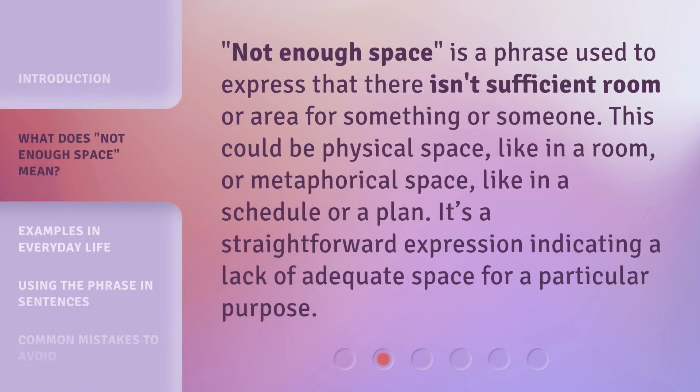'Not Enough Space' is a phrase used to express that there isn't sufficient room or area for something or someone. This could be physical space, like in a room, or metaphorical space, like in a schedule or a plan. It's a straightforward expression indicating a lack of adequate space for a particular purpose.